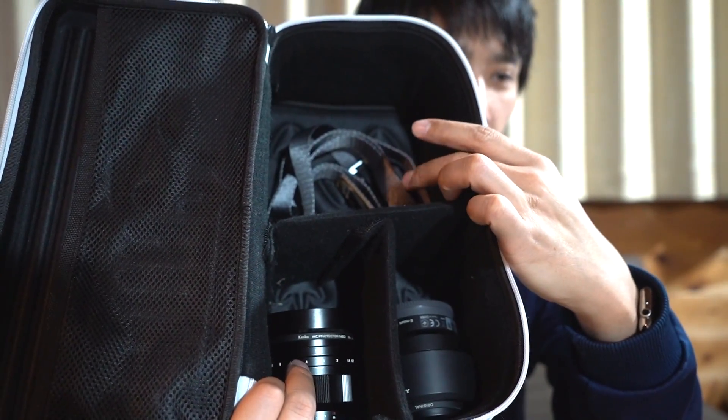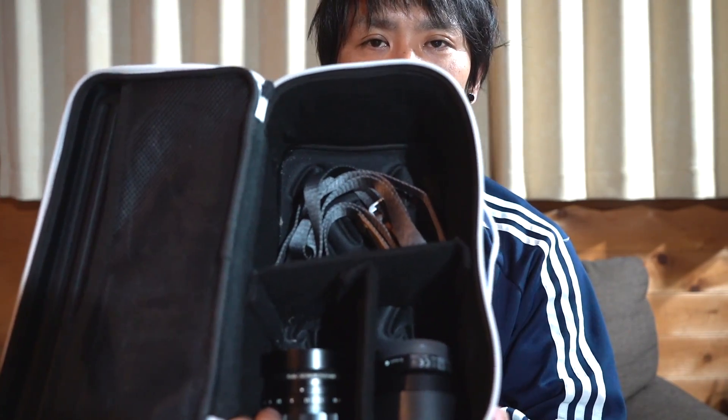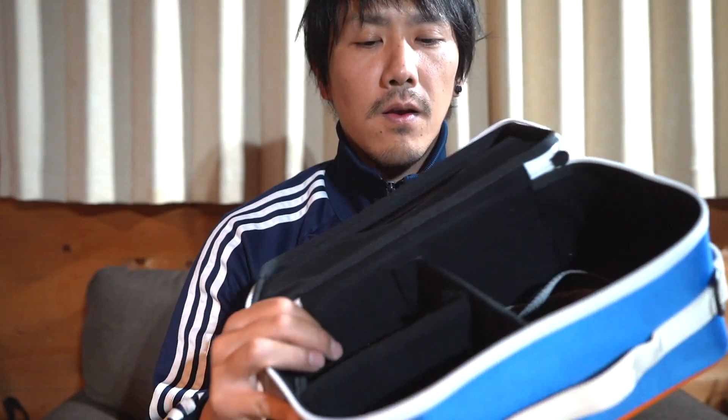Here's how I store things: one or two lenses here, the Peak Design strap I introduced before goes here, and my Sony α7 III goes in here. The 24-70 standard zoom lens fits in here too. Everything fits perfectly, so this is how I use it.